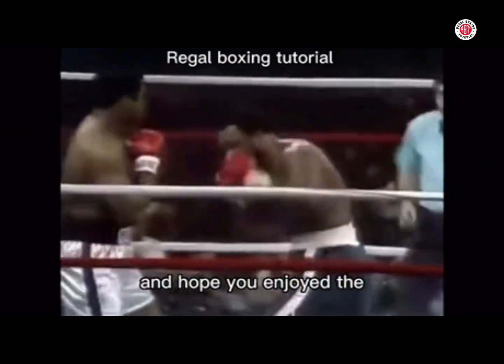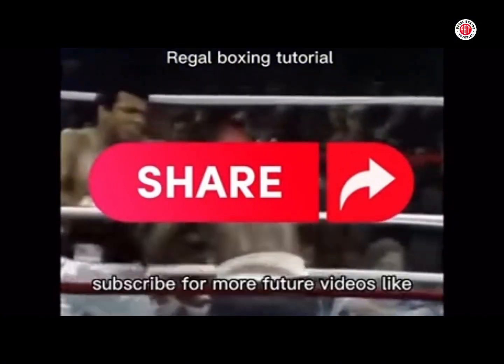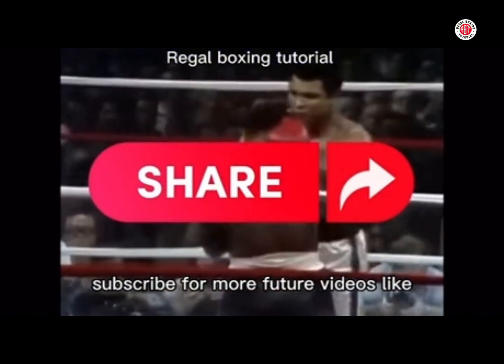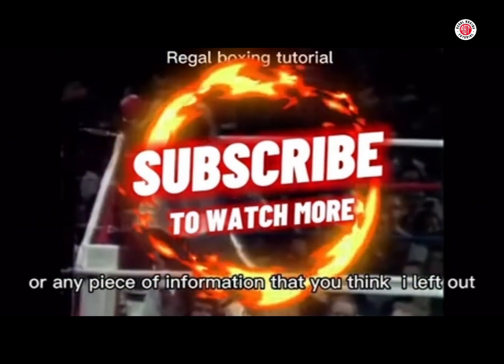Thank you for watching, and I hope you enjoyed this stark comparison between Joe Frazier and Mike Tyson. Subscribe for more future videos, like, and leave a comment about what you liked or any piece of information you think was left out.